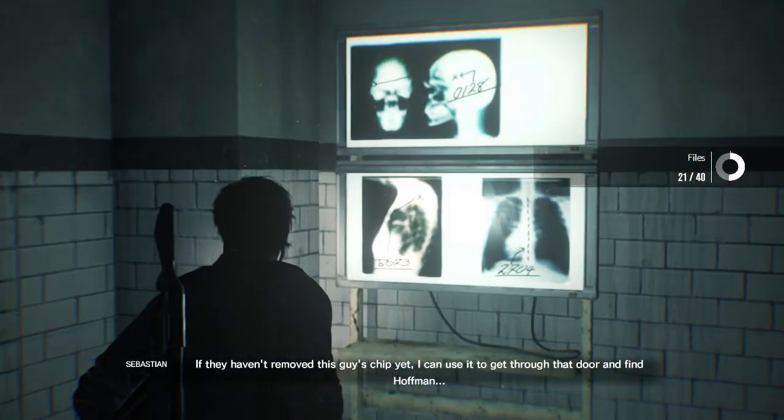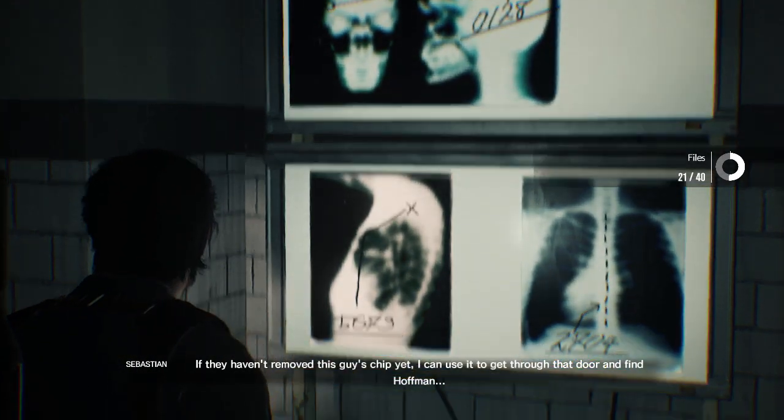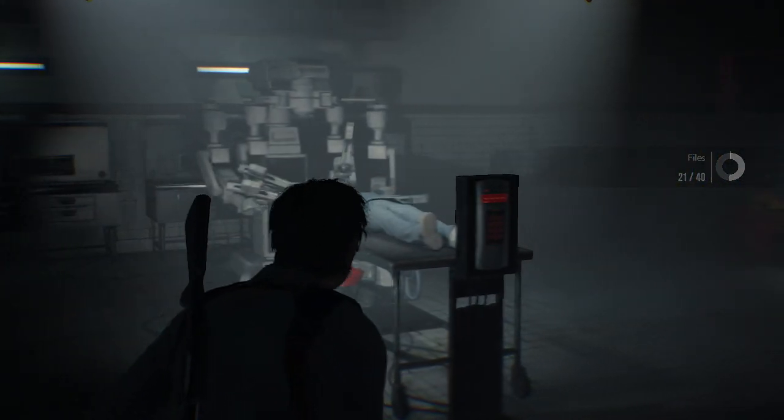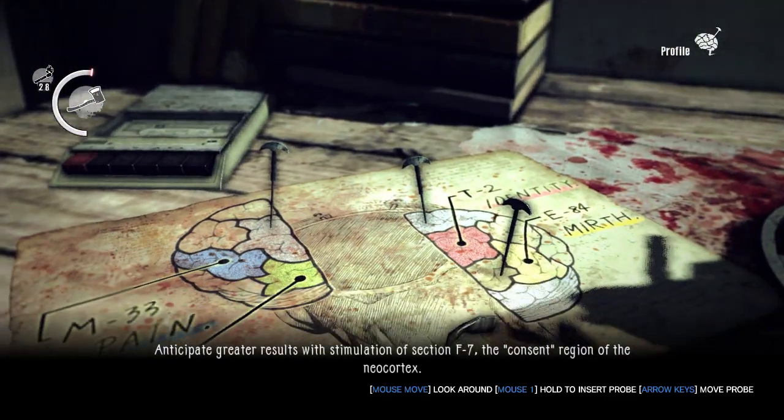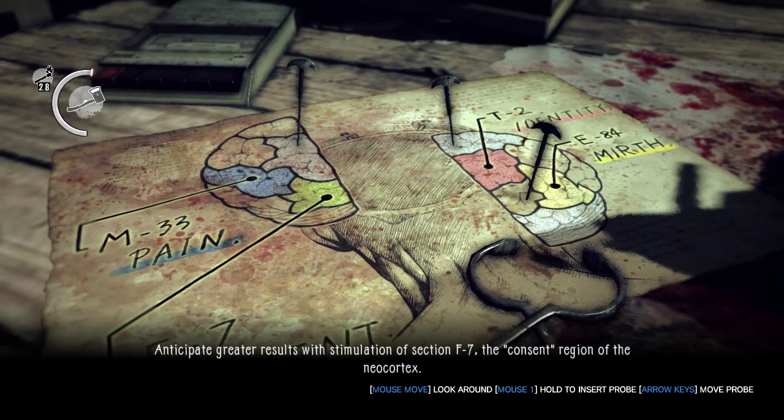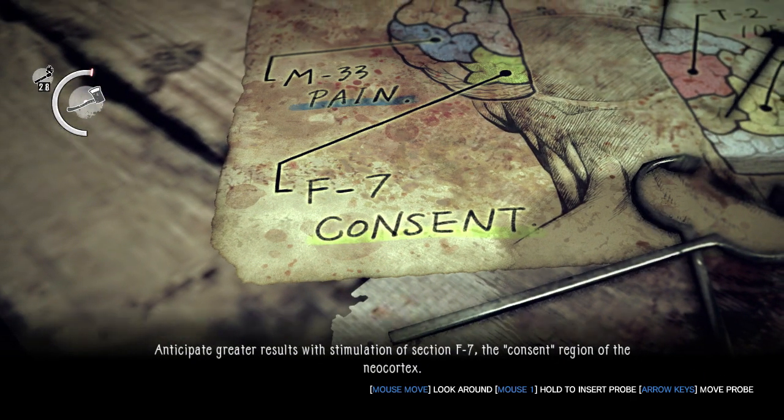If they haven't removed this guy's chip yet, I can use it to get through that door and find Hoffman. Ineffective. Test with greater results with stimulation of section F7, the consent region of the neocortex.